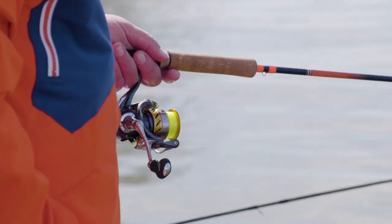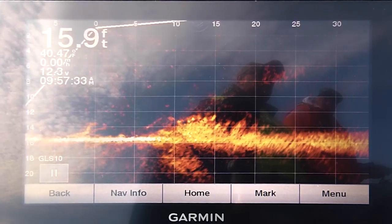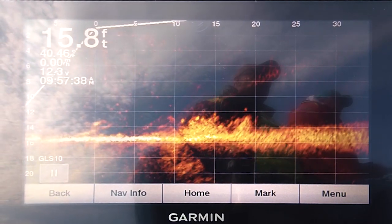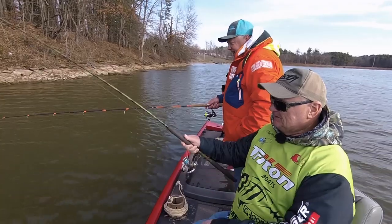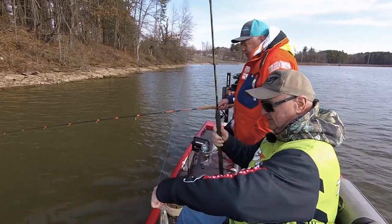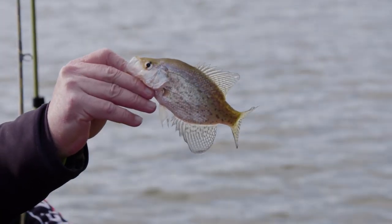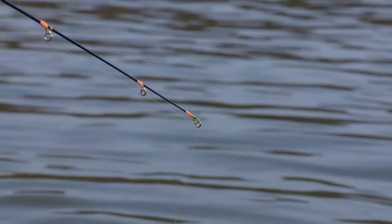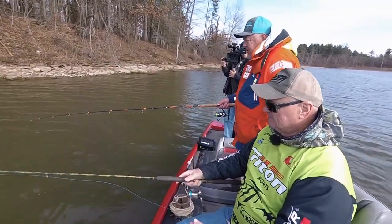The good thing is, he thumped it — he wasn't messing around. We're in about 16 feet of water. Water temperature is actually about 40 degrees in this little cut. Got another one — a black one. So we caught one black, one white. And one good thing, Jerry, if you've got kids — these little fish will absolutely thump it and the action's going to be good all day.